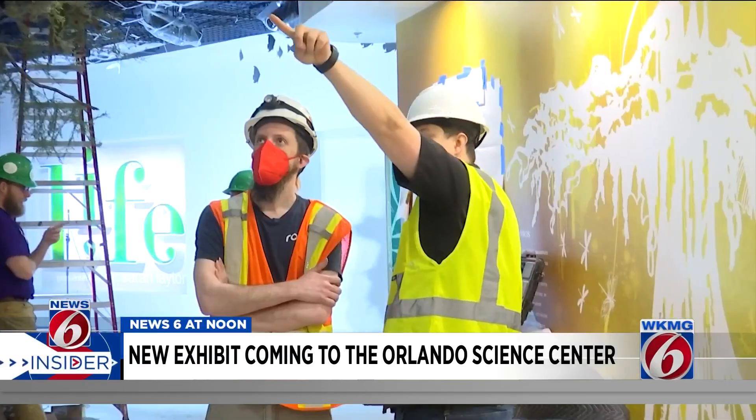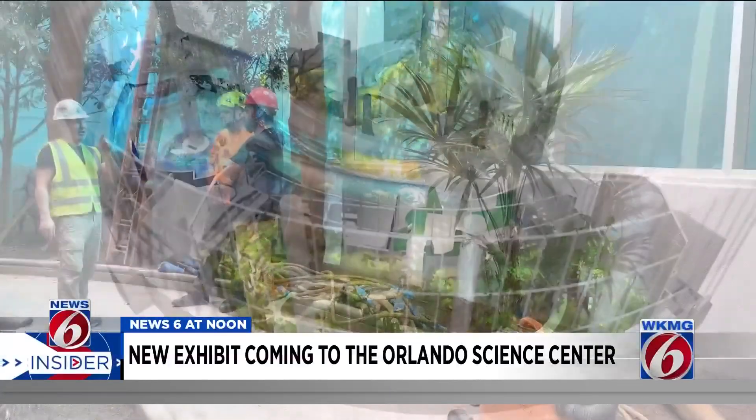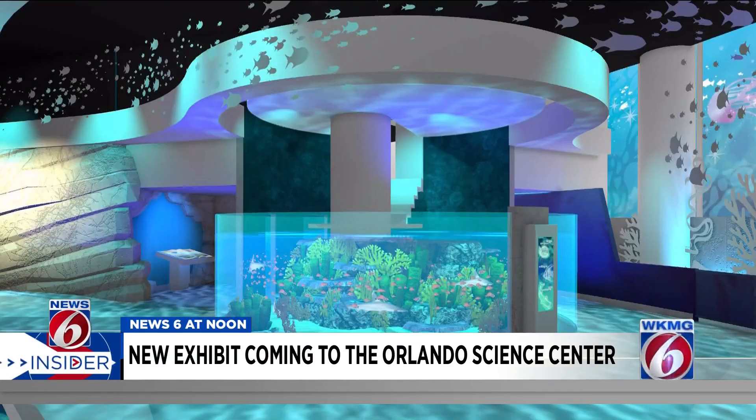Construction is underway on the 13,000 square foot, $13.5 million project. Life focuses on three distinct environments: the rainforest, the ocean, and the swamp.